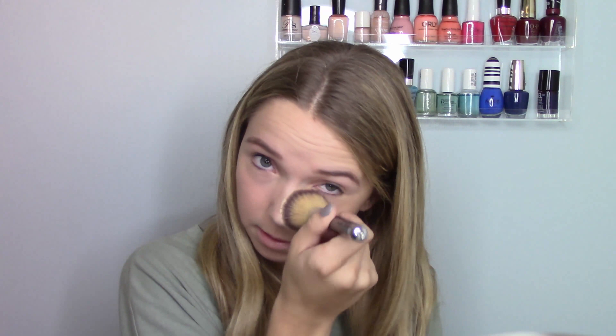Then I'm going to take that same concealer in shade 1 — because I'm pale — and highlight my under eyes. Now I'm taking the Laura Mercier powder, just the tiniest amount because I don't want to be matte, and dust it off. Okay, that's a lot — but just a little bit of powder, mostly in the T-zone because that's where I get oily.